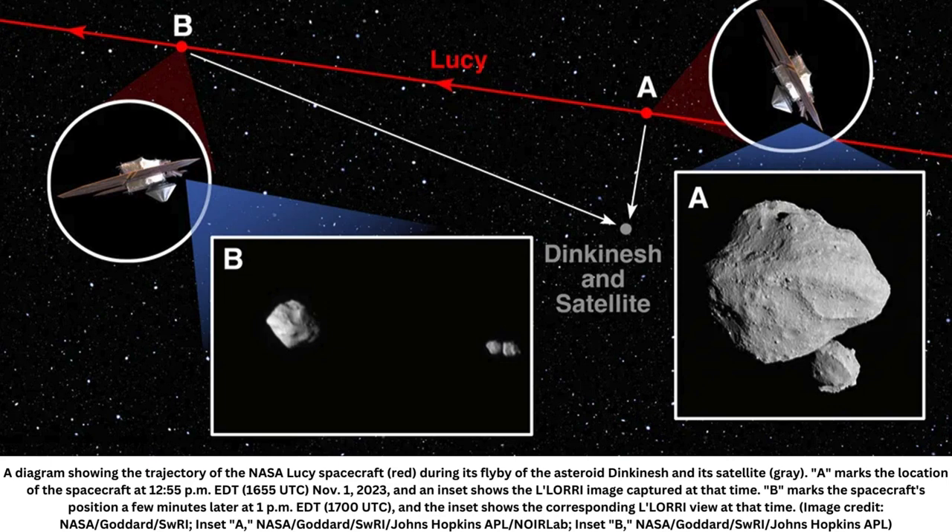The research team now plans to have Lucy snap images of another main-belt asteroid, Donald Johansson, as it zooms past in 2025.